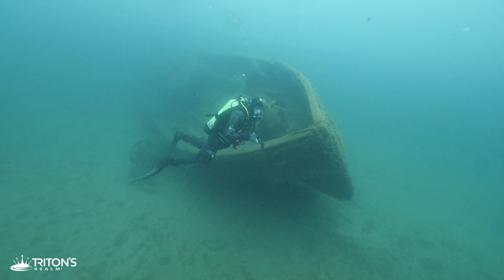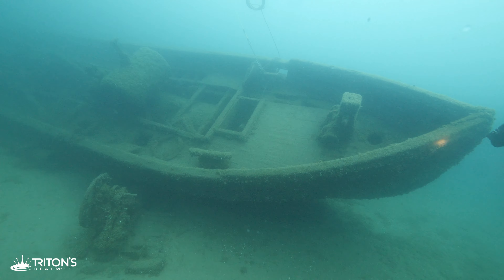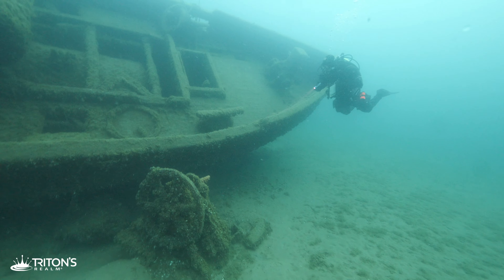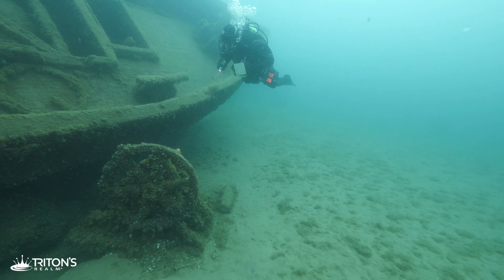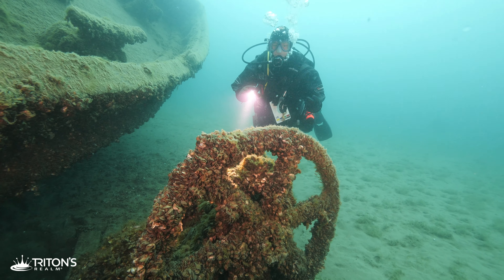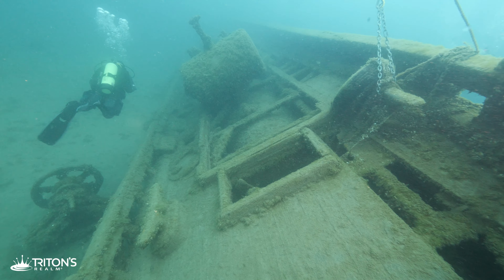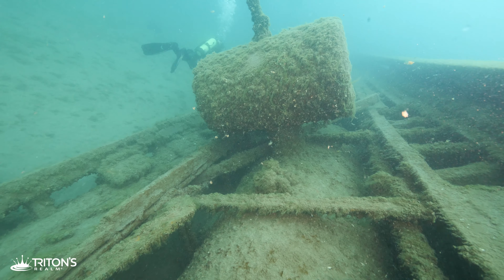Beginning our search for the historical marker that tells the story of her sinking, we start down the starboard side of the wreck. At only 57 feet long, the Sport is one of the smallest wrecks in the Sanilac Shores Underwater Preserve. Sitting alongside the wreck is one of the tugboat's most iconic elements — the ship's wheel. Moving aft along the length of the wreck, we begin to explore the main deck, passing what looks like might be the boiler that generated steam to power the once mighty tug, and head over to where the pilot house presumably once stood.